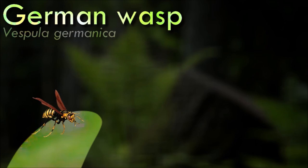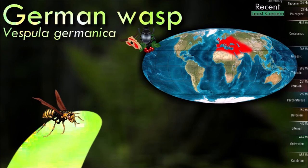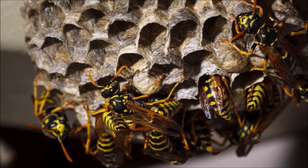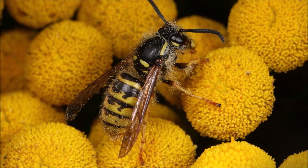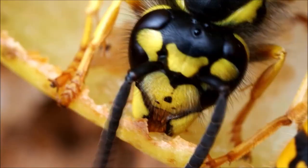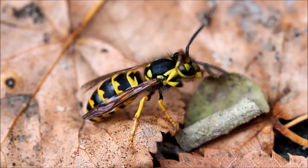German wasps are highly social insects and live in colonies. They typically construct their nests in sheltered locations, such as in tree hollows or wall cavities. The nests are made of chewed wood fibers and saliva, creating a paper-like material. They are omnivorous and feed on a variety of food sources. They are known to scavenge on sugary substances such as fruits and nectar, but they are also attracted to protein-rich food. German wasps can exhibit aggressive behavior when their nest or colony is threatened. They can sting multiple times, and when a wasp stings, it releases alarm pheromones that signal other wasps to join the defensive response.